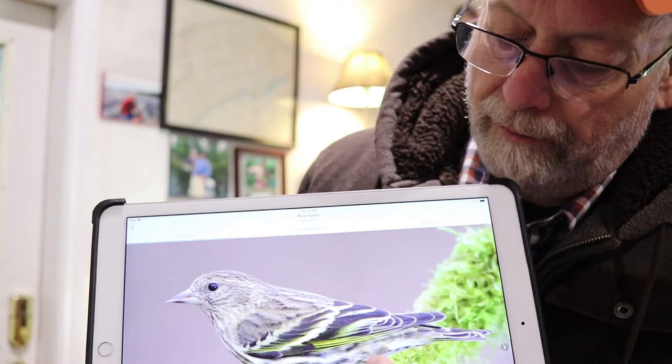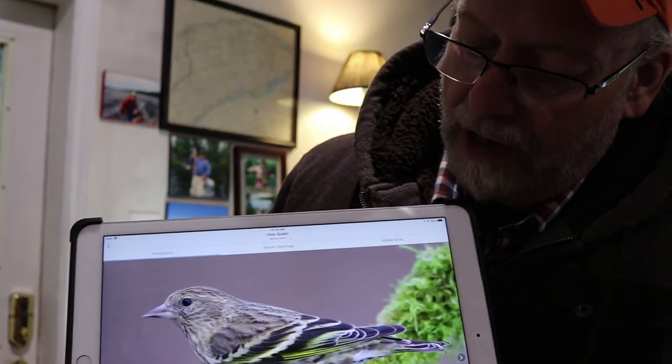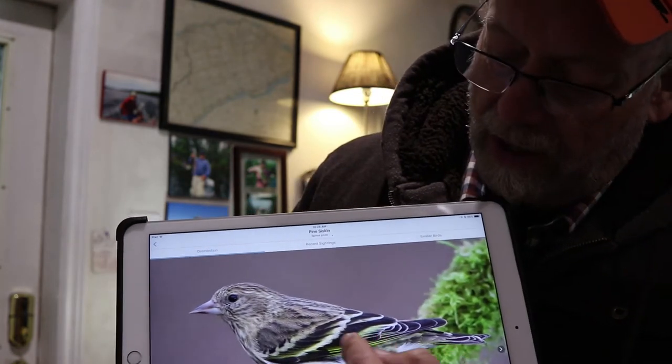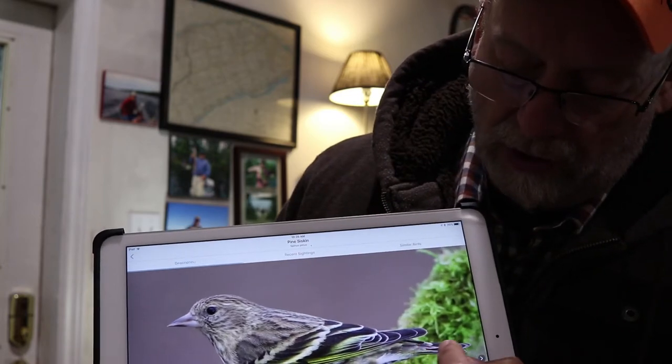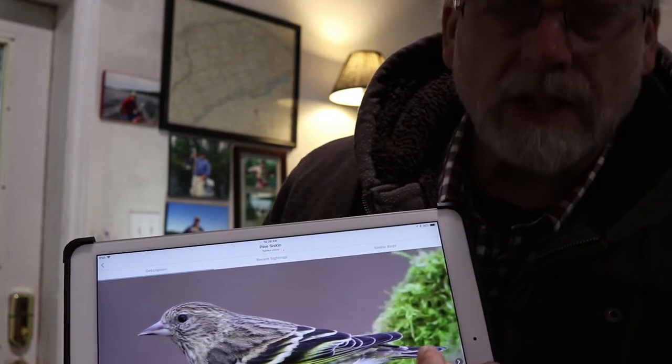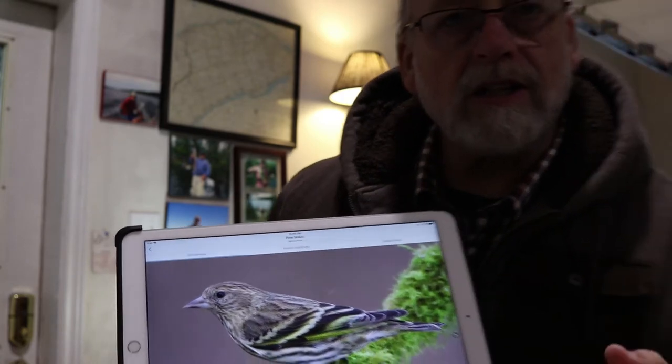Today I want to talk about the pine siskin. Beautiful little bird — it's a winter finch. You can see some nice shots of it here. Very characteristic of the finchy look with the tail and the beak. Very heavily streaked breast. Yellow tinge underneath the wing feathers and the wing bars, and also on the tail feathers you can often see some yellow streaking there as well. Beautiful little bird with a nice little trill as they come in big flocks throughout the winter.